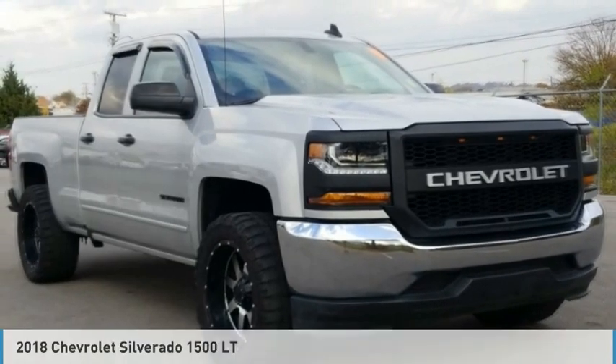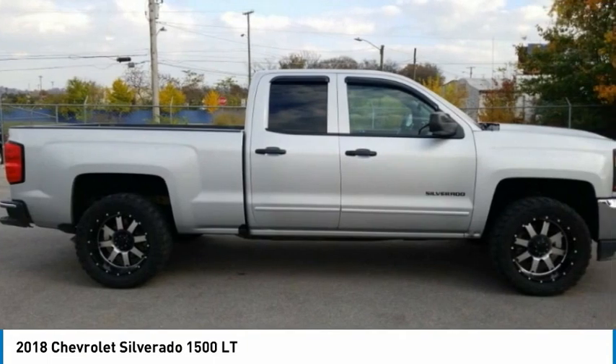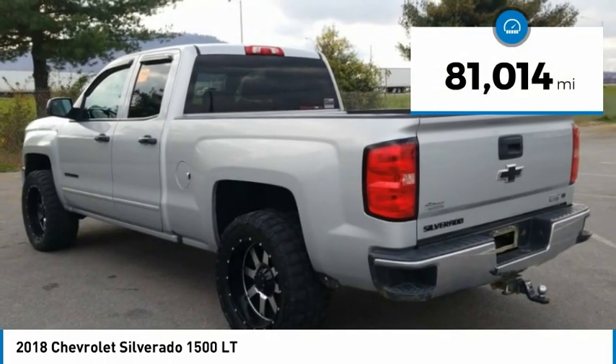Check out the 2018 Silverado 1500. The Chevy Silverado 1500 has the lowest cost of ownership of any full-size pickup. This vehicle has less than 85,000 miles.